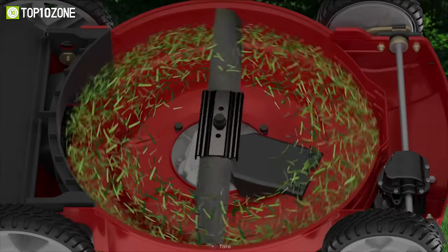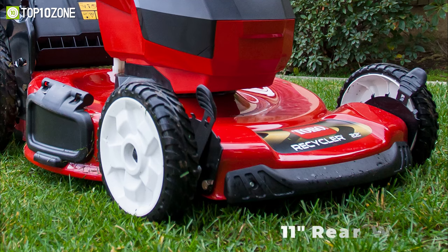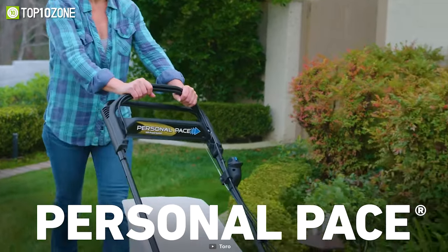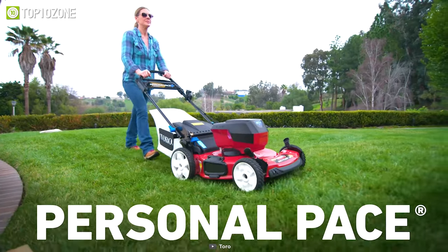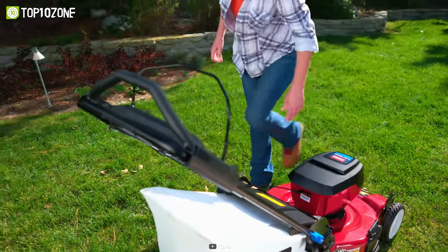It features 22-inch blades that can cut up to one-third of an acre on a full charge with its included 60-volt battery. Besides, rough and uneven terrain does not slow it down, as the 11-inch rear wheels provide great traction. Considering everything, the Toro Recycler Personal Pace is a great lawn mower that will give you powerful performance and lightweight agility.